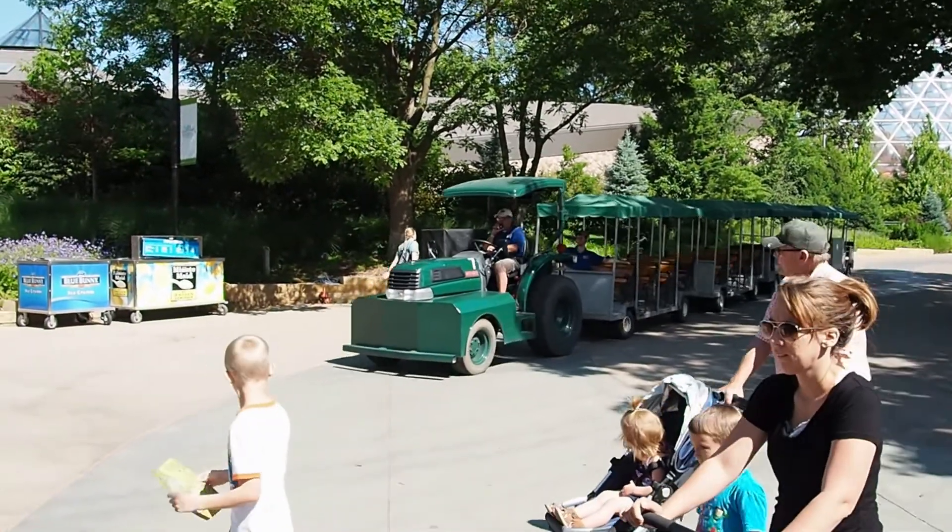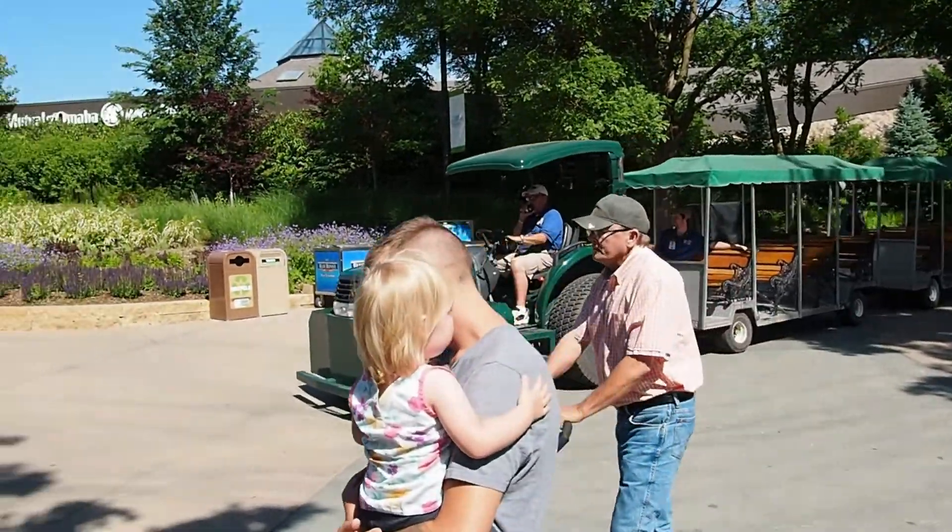When I was in high school, that was my job — driving a tram like that, giving guided tours.